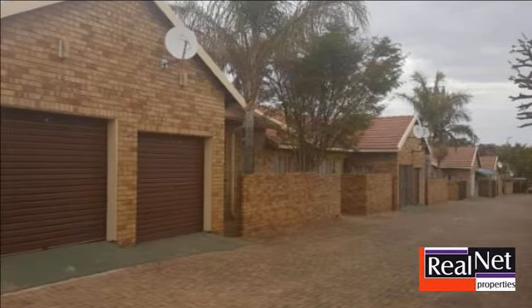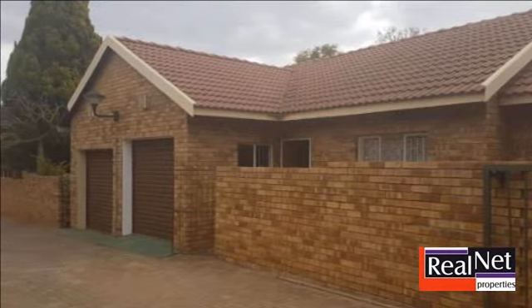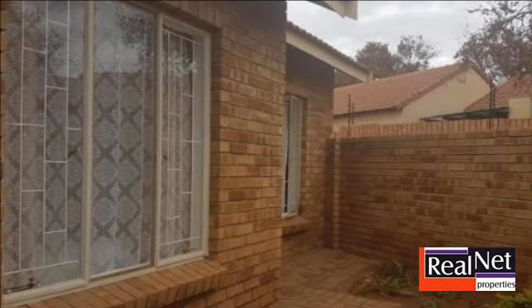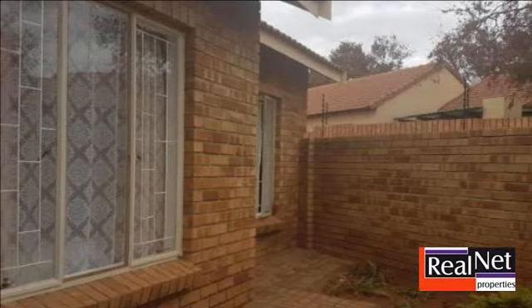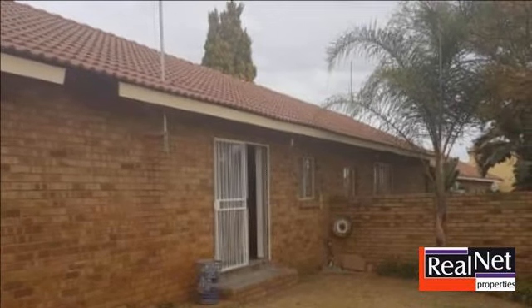Property situated in a well-established area. This corner unit townhouse offers you two bedrooms, one full bathroom and open-plan living area. Nice garden.